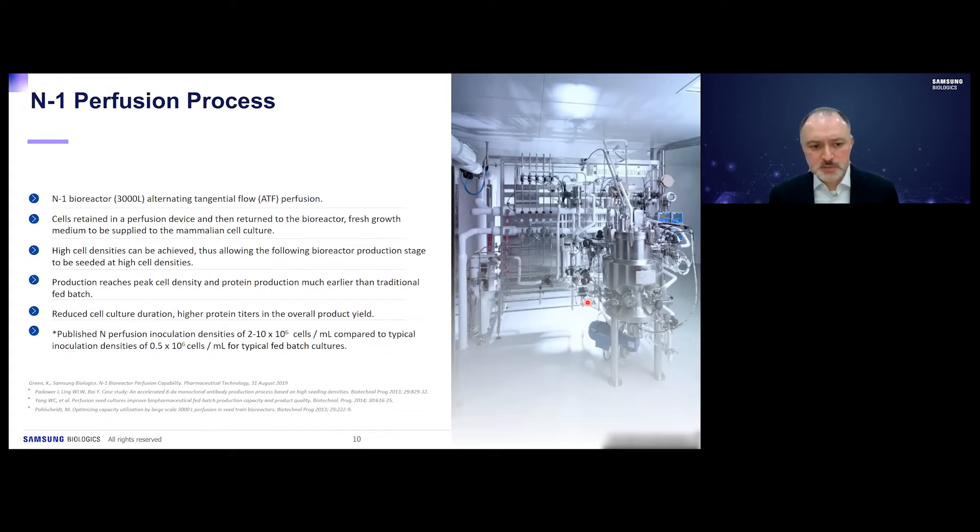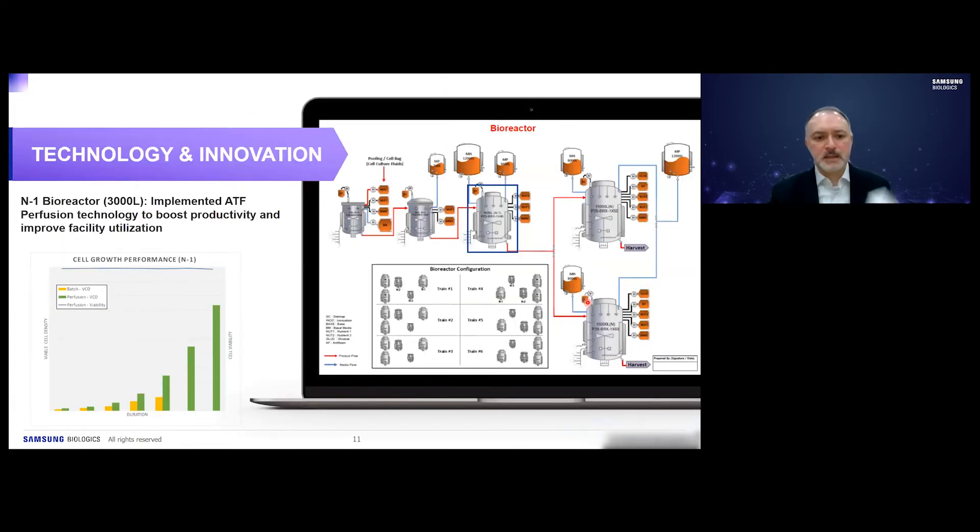In the literature, it has been published that inoculation densities by enacting N-1 perfusion can be up to 10 million cells per mL, compared to typical inoculation densities of around half a million cells per mL. We implemented N-1 perfusion to achieve higher cell densities, and this graphic shows viability being maintained and increasing, with green showing perfusion results and yellow showing standard batch perfusion.